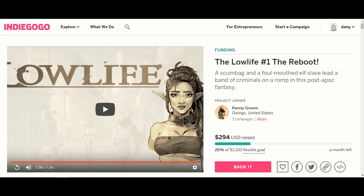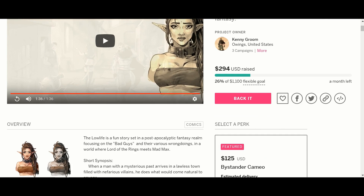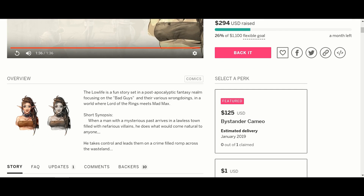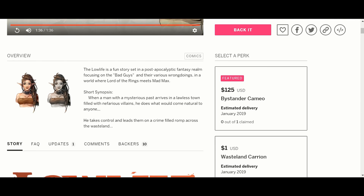Our next one is called Low Life. The way he describes it is Lord of the Rings meets Mad Max. Basically, the story is someone — obviously a bad guy — gets a bunch of other people that are not exactly angels, and they go on a crime spree romp across the wasteland. Sounds like good, wholesome fun.